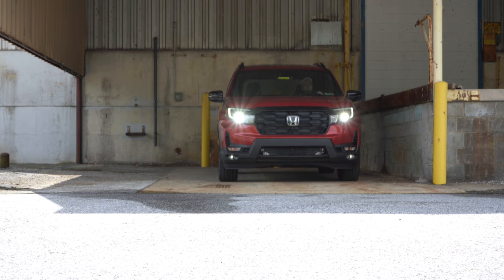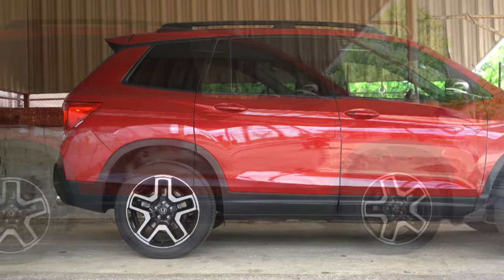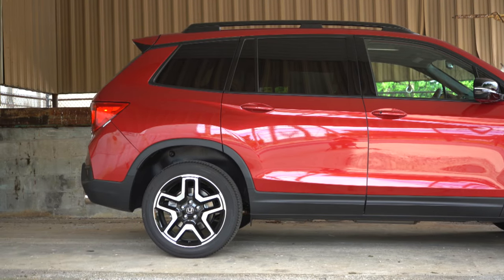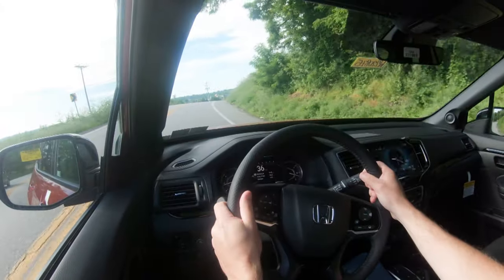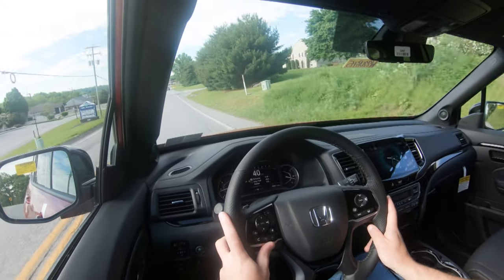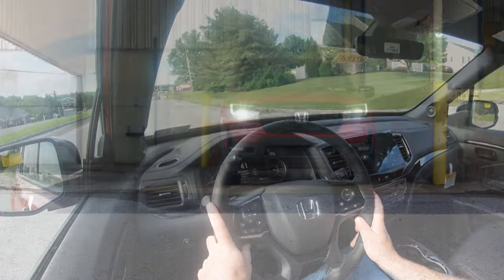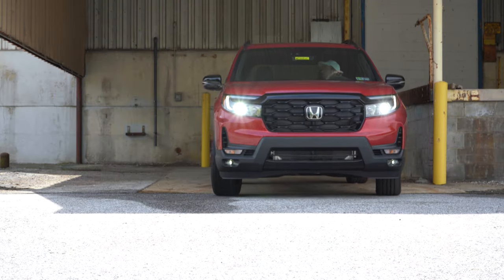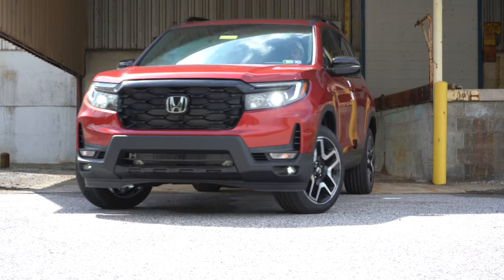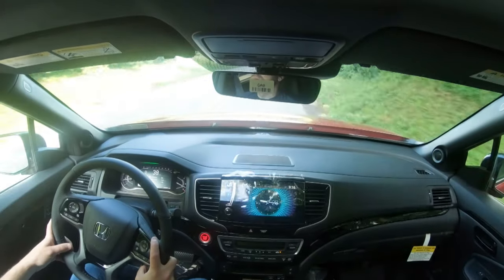To go along with that acceleration, braking is equally important. Up front you will find 12.6-inch ventilated front discs, and in the back 13-inch solid rear discs. The 60-to-0 stopping distance comes in at an even 130 feet. Braking feel here in the Passport feels perfectly natural — not a firm braking feel, but not loose or squishy either. It actually feels perfectly fine.